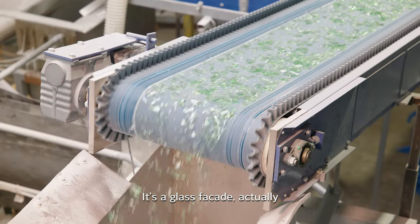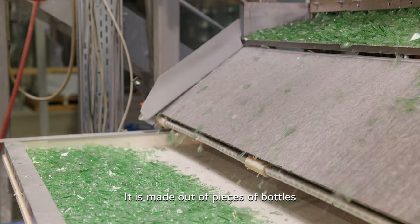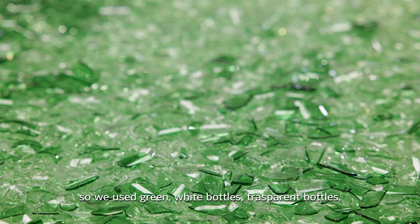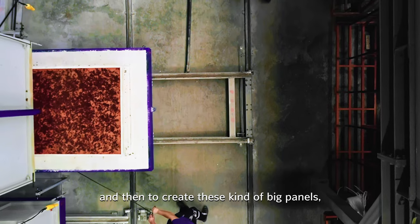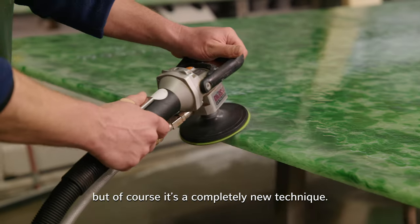It's a glass facade, and it's really 100% recycled. It's made out of pieces of bottles with no pigment — we use green, white, and transparent bottles — to create a mix, to melt them, and then to create these big panels. That really resembles the jade features, but it's a completely new technique.